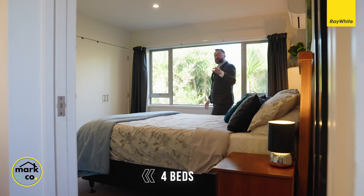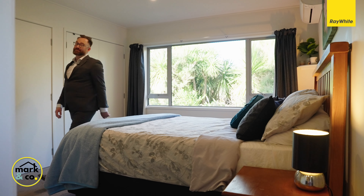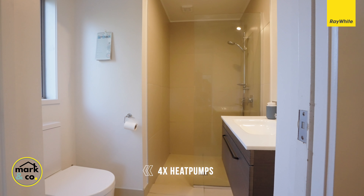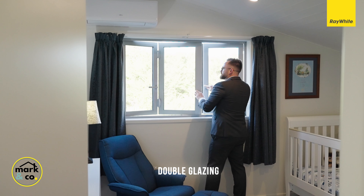This property cleverly moves all of the bedrooms, apart from the master, upstairs, allowing a clear separation between living and sleeping. One of the reasons the vendors love this property is the master bedroom with en suite — it's completely separate to the other bedrooms, which allows you the ability to escape when you need to.